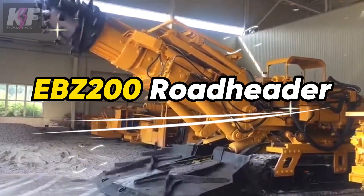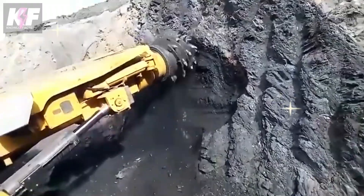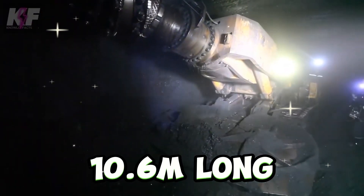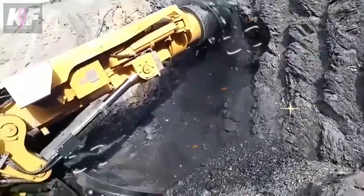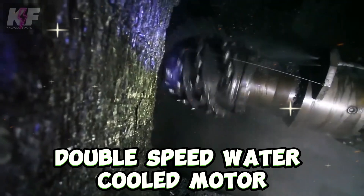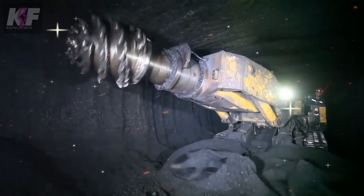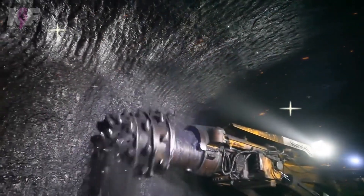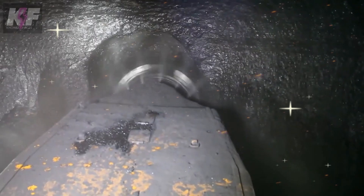The EBZ200 Roadheader, with its 200 kilowatt cutting power and designed for F8 hardness, redefines efficiency in mining and tunneling. Its compact design — 10.6 meters long, 3.2 meters wide, and 1.8 meters high — with a total weight of 55 tons, ensures stability and maneuverability. Featuring a double-speed water-cooled motor for robust cutting and a crawler traveling track supported by a Rexroth hydraulic motor for steep inclines, and safety features like overvoltage and motor overload protection, the EBZ200 is a safe and durable choice for demanding excavation.